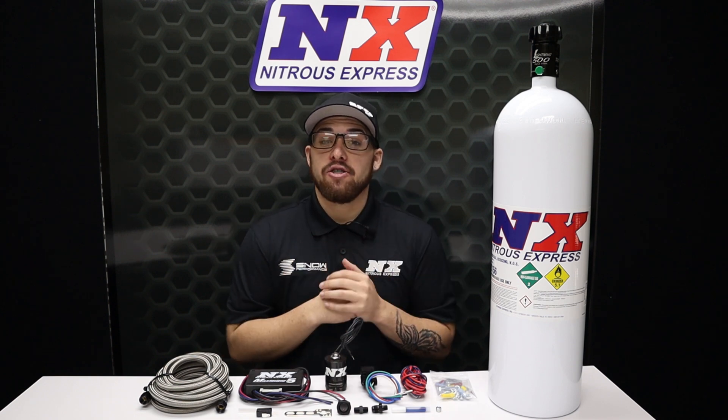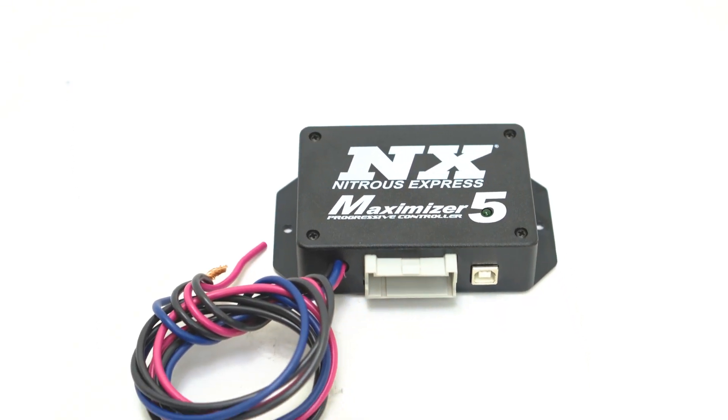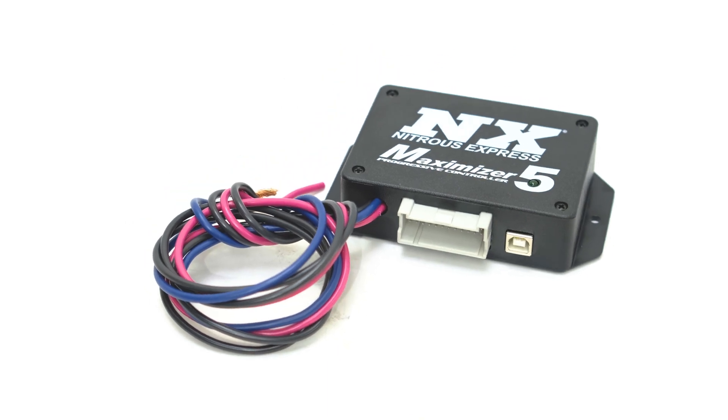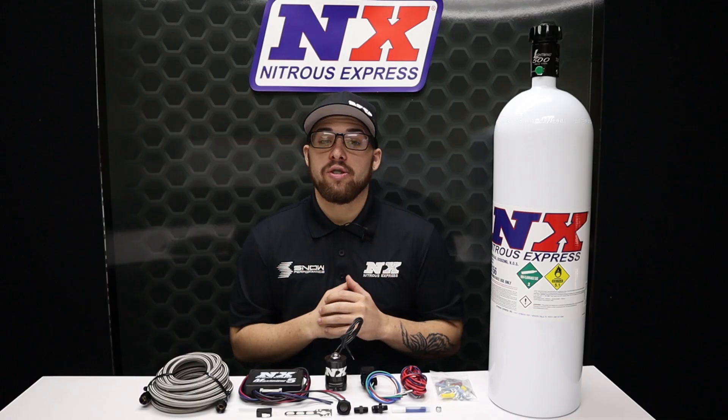One of the main reasons that this Nitrous Express system is great is because we include our industry-leading MAX 5 progressive nitrous controller. The Maximizer 5 allows you to introduce nitrous flow through either boost pressure, RPM, time, miles per hour, or throttle percentage.